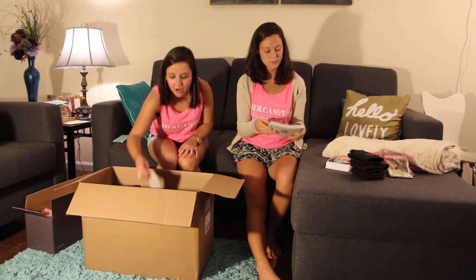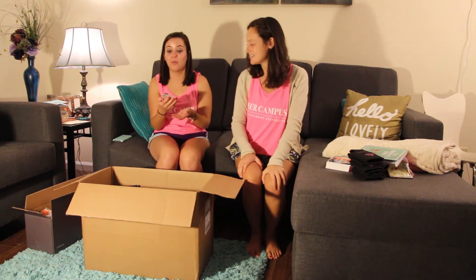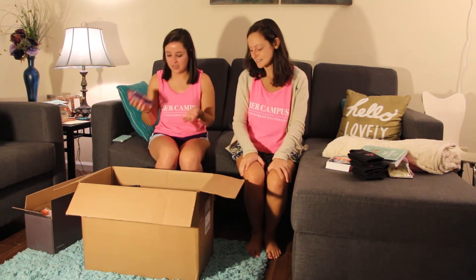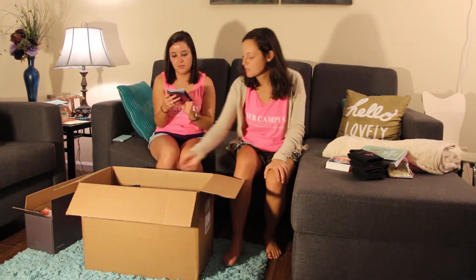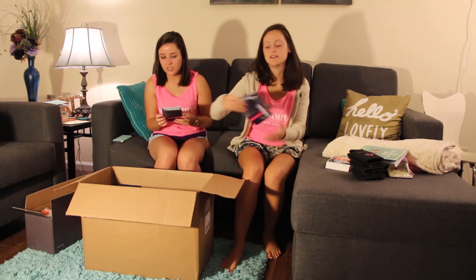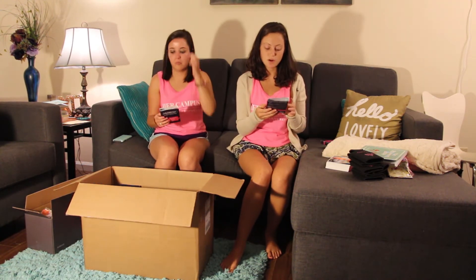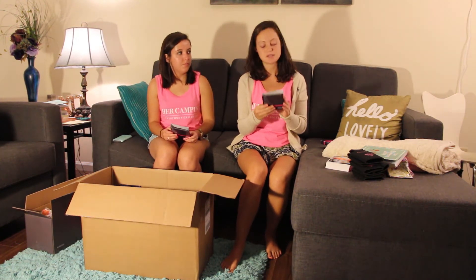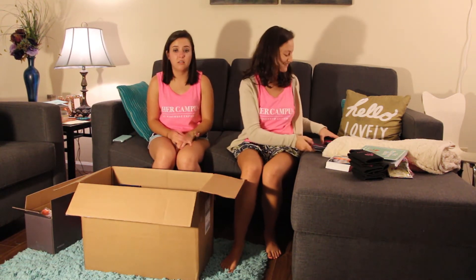We have mascara from Rimmel London — great because I'm needing to get more mascara. We also have Monistat; we have a lot of Monistat which is good — it's for yeast infections. And they gave us a free sample of hydrocortisone one percent itch relief cream. Very cool!